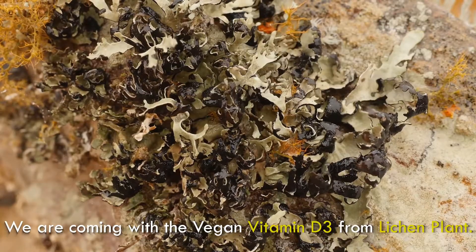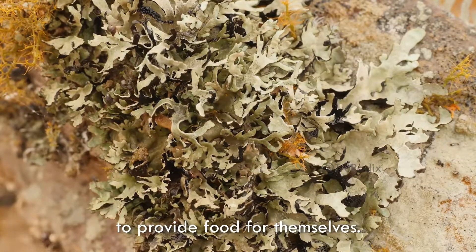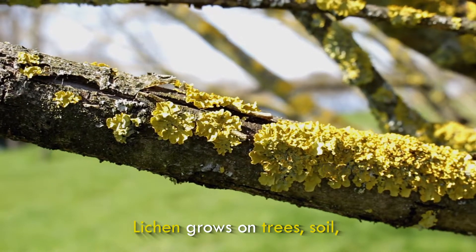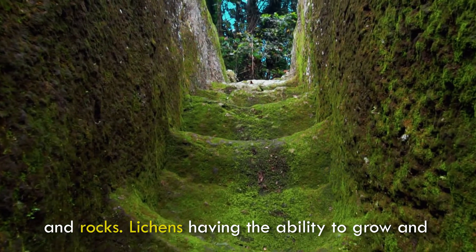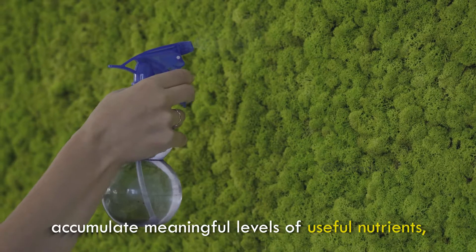We are coming with a vegan vitamin D3 from lichen plant. They need sunlight for photosynthesis to provide food for themselves. Lichen grows on trees, soil, and rocks, and has the ability to grow and accumulate meaningful levels of useful nutrients, including cholecalciferol.